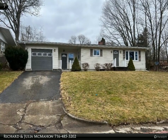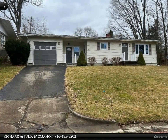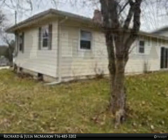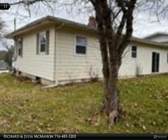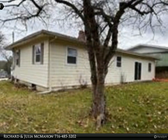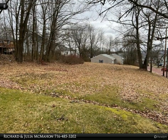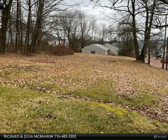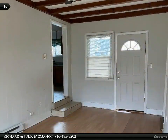This Real Estate Advantage property video is presented by Richard and Julia McMahon. Charming two-bedroom ranch, impeccably maintained. Enjoy the appeal of vinyl windows, a recently updated kitchen and bath, family room, and attached garage. The property boasts a triple-sized lot offering ample space for outdoor activities and potential expansion. Ideal location with convenient access to shopping.